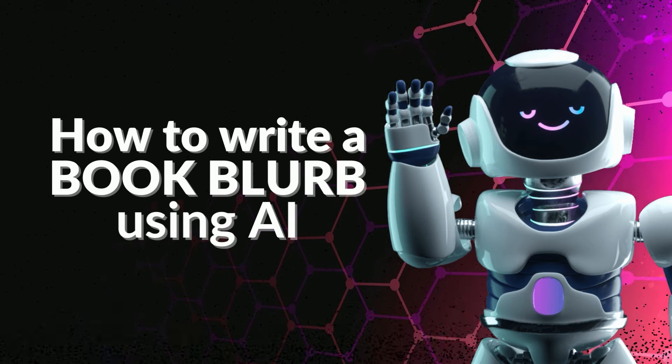Hey, what's going on everyone, Darby here. What's up guys, Zachariah here. We are tuning in today to talk to you about book blurbs and writing a book blurb with AI, specifically for non-fiction books. We're super pumped to be sharing this video with you.